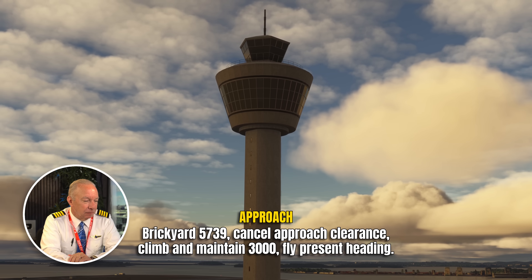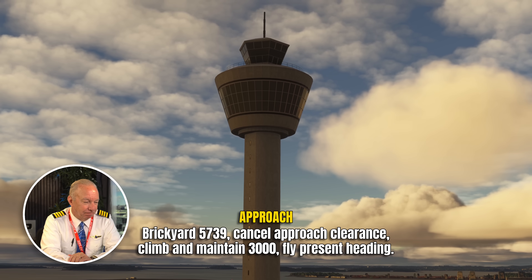Brickyard 5739 is told to cancel approach clearance, maintain 3,000, present heading. So he has to cancel approach clearance. Now, is this a classic go-around? No, it's more like a missed approach because he's quite a distance from the airport. In my opinion, the way we practice for missed approaches, this is one of the more difficult ones because you're not going to go through the normal procedure of cleaning up — he might not even be configured yet with his gear down. But he's going to follow the instructions: maintain 3,000 feet and then get some turns.